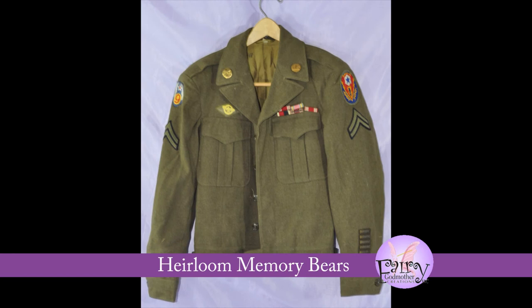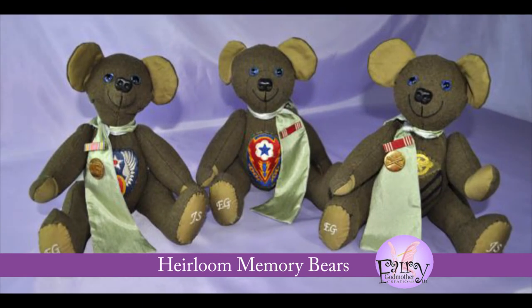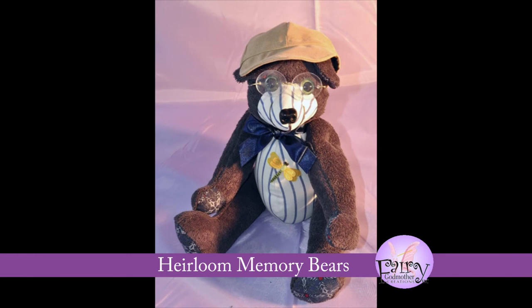If you want to add some characteristics to the bear that remind you of your loved one, we can create a custom vest or outfit, either from a special garment you include or from a stock of fabrics that we have on hand. We can even add little extras like eyeglasses and hats.